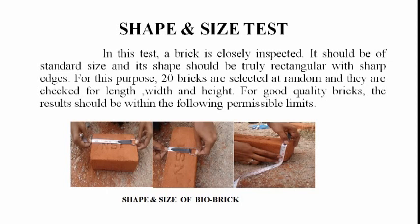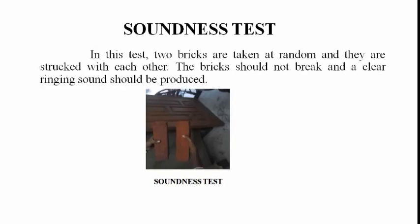Shape and Size Test: In this test, a brick is closely inspected. It should be of standard size and its shape should be truly rectangular with sharp edges. For this purpose, 20 bricks are selected at random. They are checked for length, width and height. For good quality bricks, the results should be within the permissible limits.